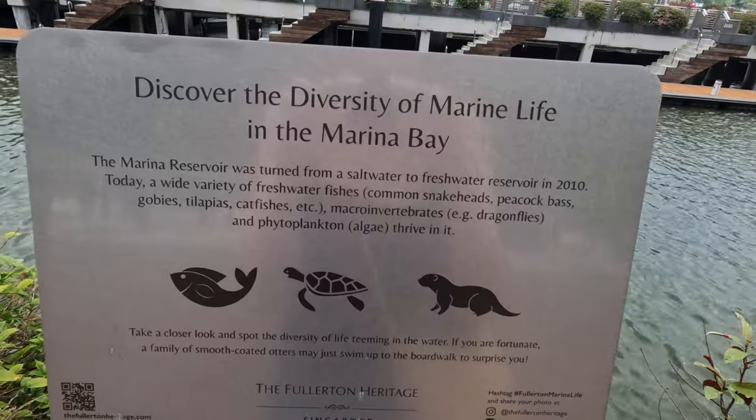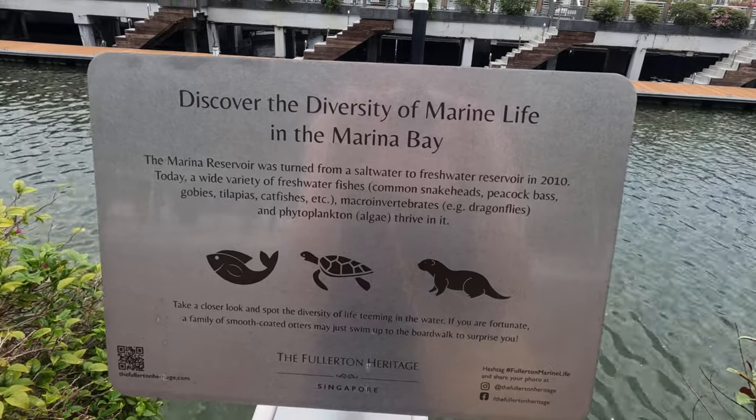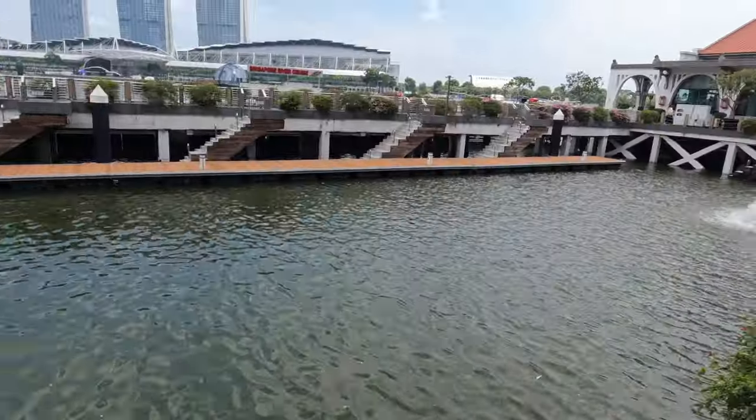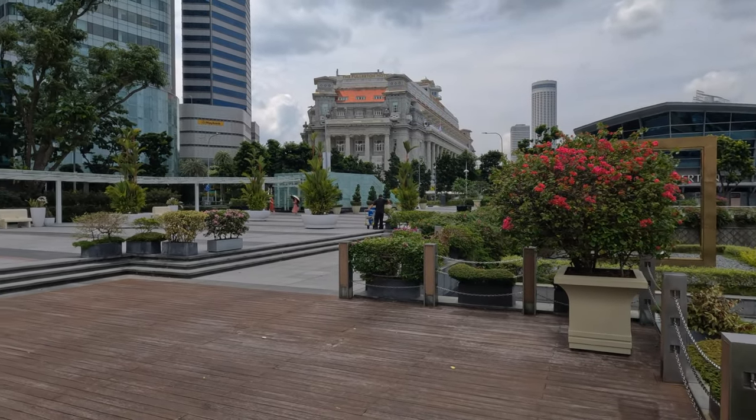This is the Marina Bay Sands Hotel. I also just saw this sign — I didn't even realize there was wildlife in the bay. The Marina Reservoir was turned from salt water to a fresh water reservoir, so there are fresh water fish. But does this mean there are turtles? There's literally no one around — it's super quiet. It's a Monday afternoon and it feels so nice. I don't think you could ever be in London City and have it feel this quiet. It's just so peaceful. Come to Marina Bay on a Monday at half past two and this is what it looks like — so peaceful.